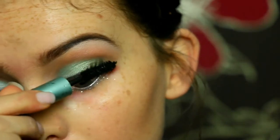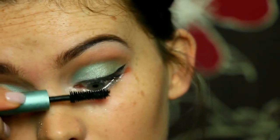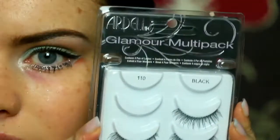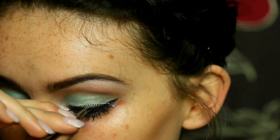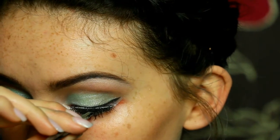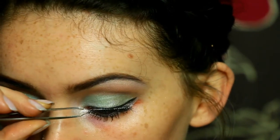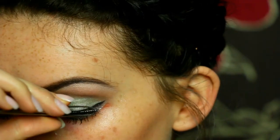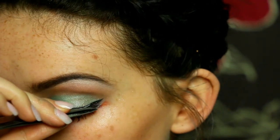Then I'm taking this sample of the Too Faced Better Than Sex Mascara in Waterproof to coat my upper and lower lashes. This has definitely become my new favourite mascara. Love it. I've been told that the original is much better than the waterproof so I'm desperate to try it out. And then I'm taking the Ardell Glamour lashes and popping this on with duo glue.